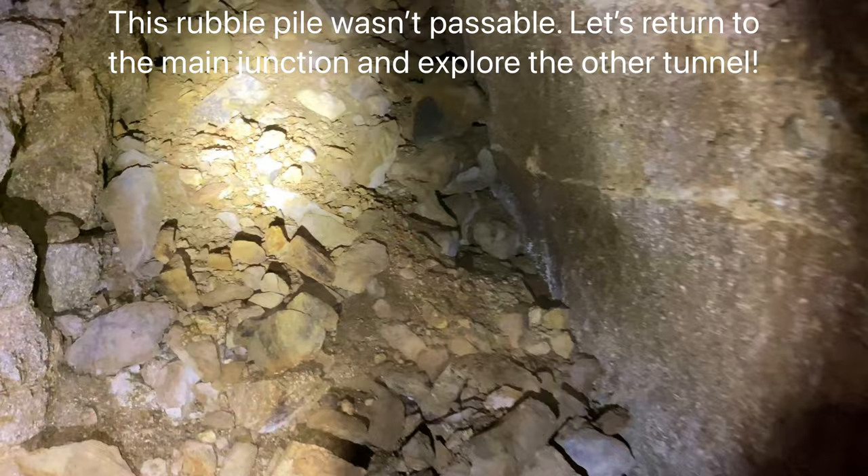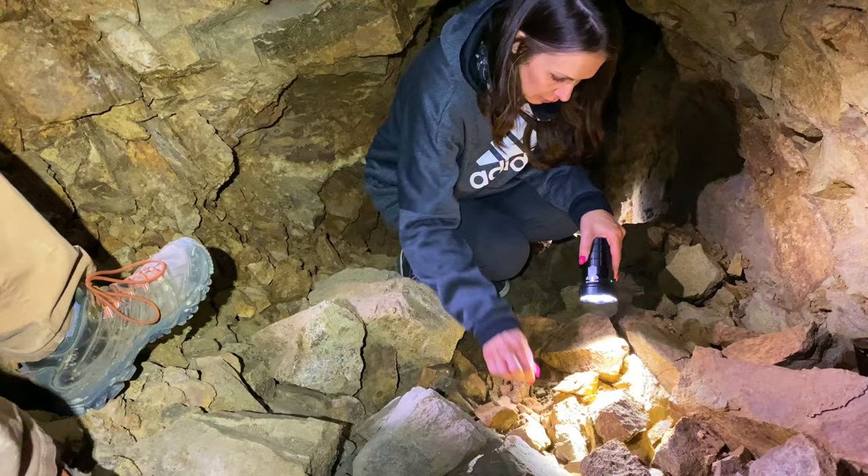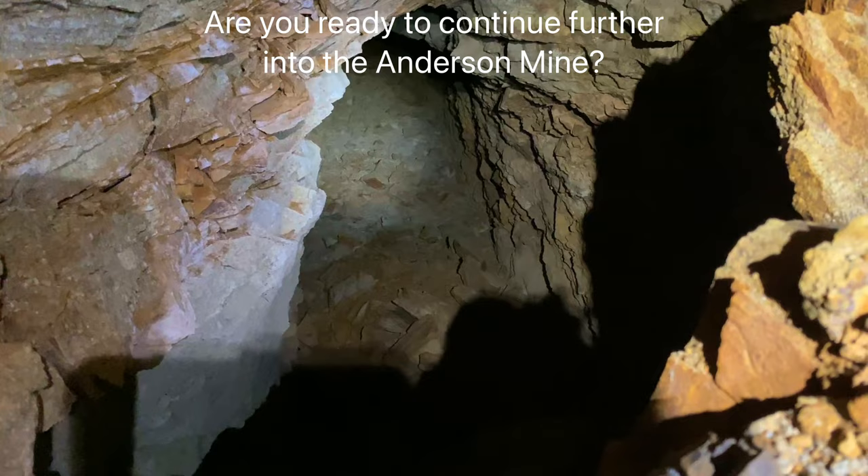This is either backfilled or a collapse. There's the entrance and we're going to head down this other tunnel.